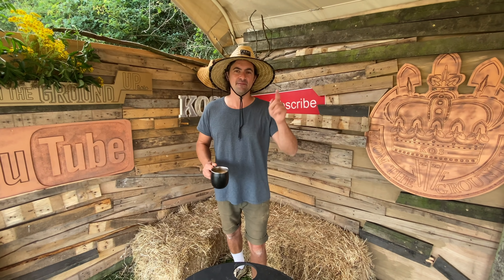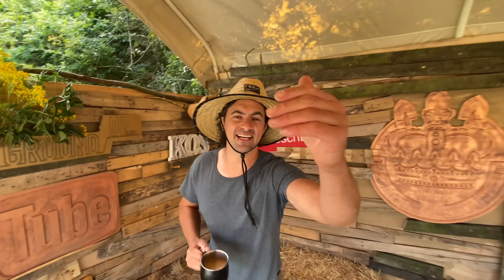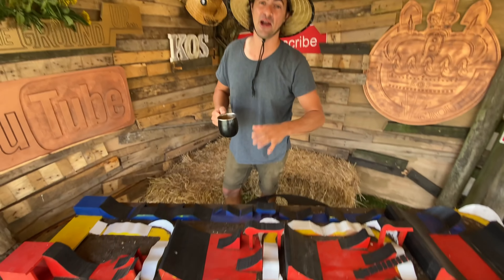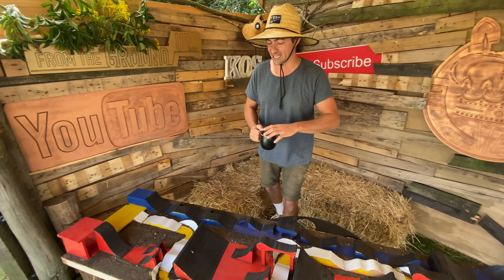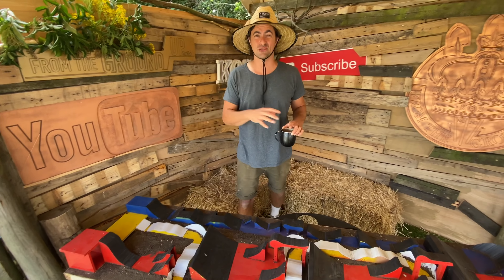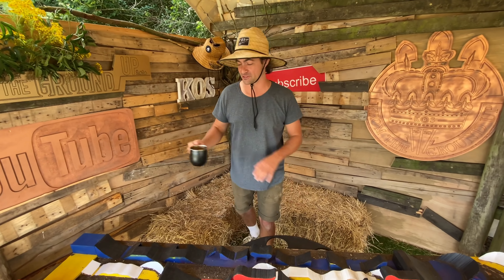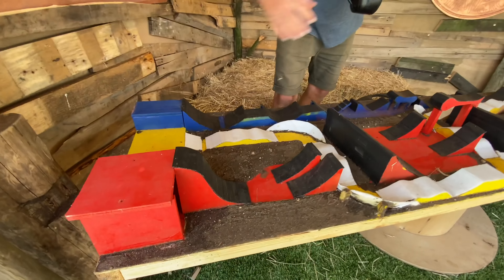I'm so excited — I've been asked to design and build a private bike park training facility. It's a freestyle, progression-style setup, basically covering everything from entry level all the way up to pro level riding. Let me walk you through the idea.